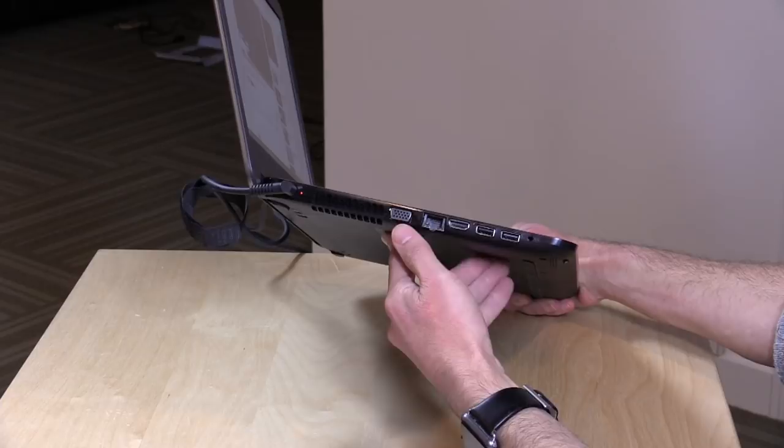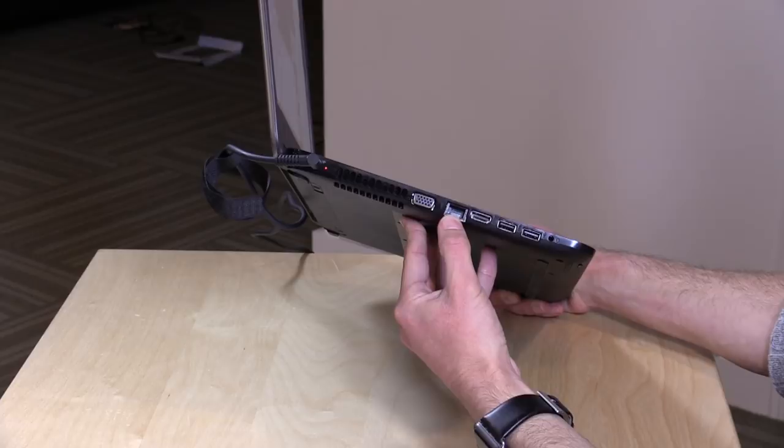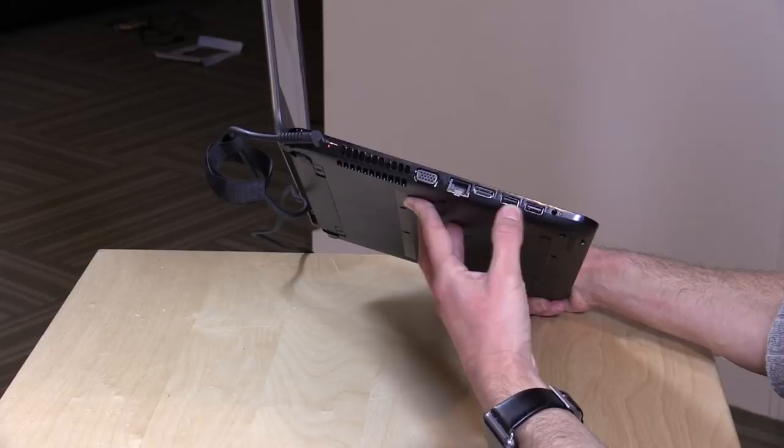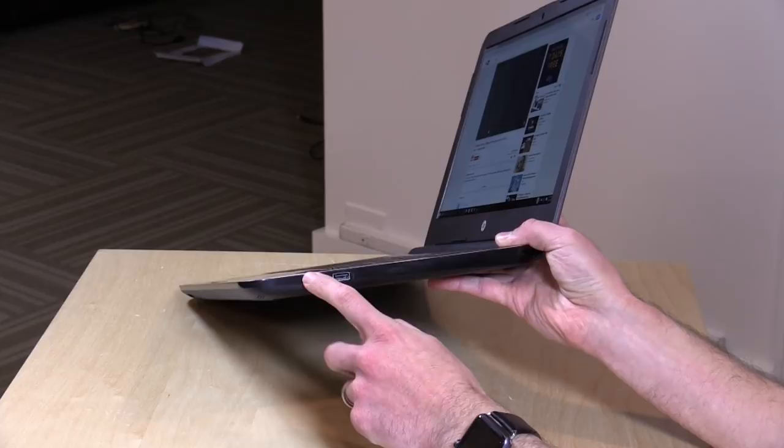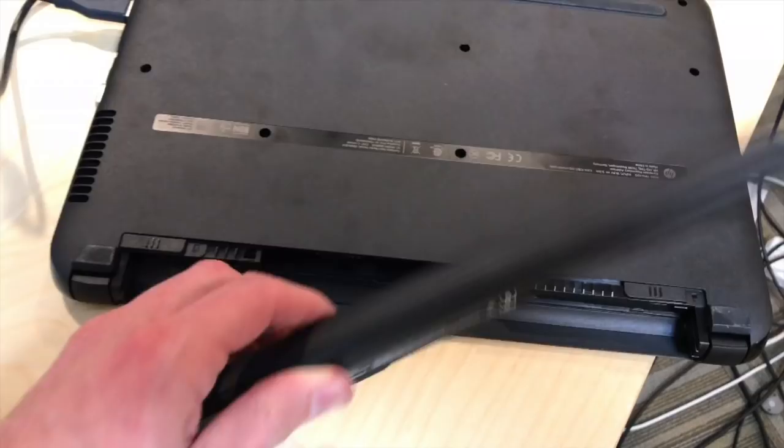On the side, we've got a VGA port, Gigabit Ethernet, a full-size HDMI port, and two USB ports — one USB 3 and one USB 2. You also have an analog headset adapter. On the other side, there's another USB 2.0 port, as well as indicator lights for power and hard drive activity, and a Kensington lock to lock it down on a desk.